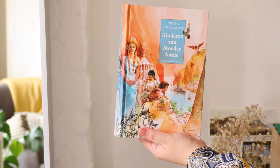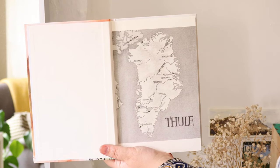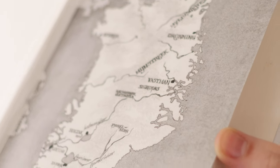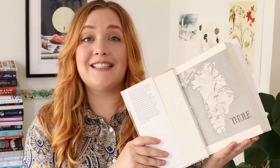I want to start with this one, which I've mentioned before. It's called Children of Mother Earth by Thea Beckman — Kinderen van Moeder Aarde. This has a map in the front of Greenland, but in the future after a third world war — a nuclear war that has tilted or reversed the poles. So Greenland becomes inhabitable and it is now a matriarchal society called Thule. All these books are quite old; this was written in 1985, around when The Handmaid's Tale was written.